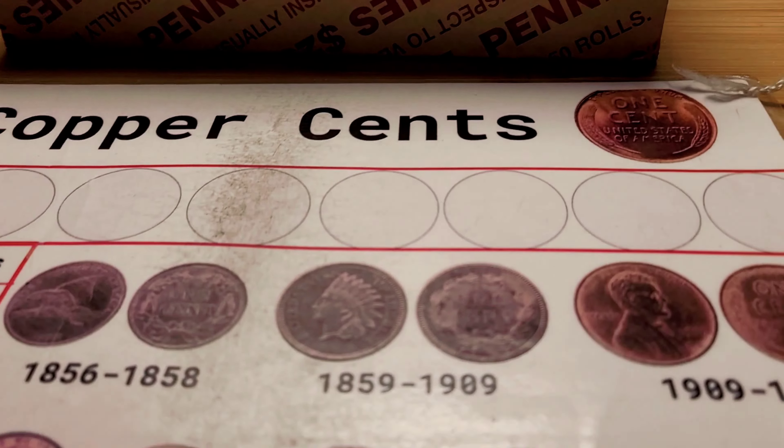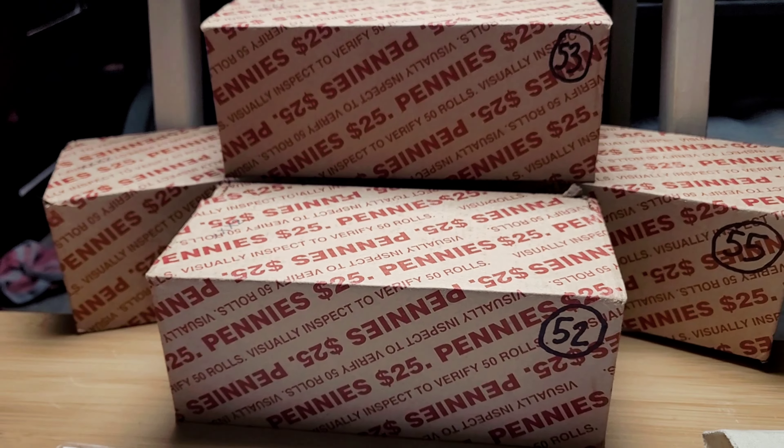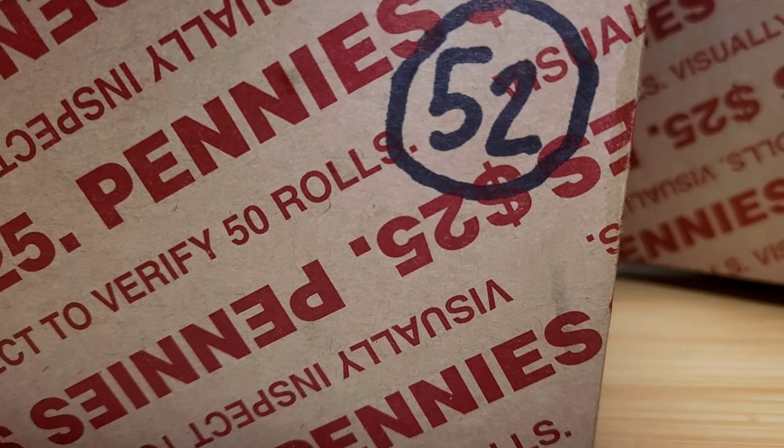Hello everyone and welcome to New Ms. Nate. Today I'll be hunting boxes 52, 53, 54, and 55. I'll bring you in on our first find in box 52.